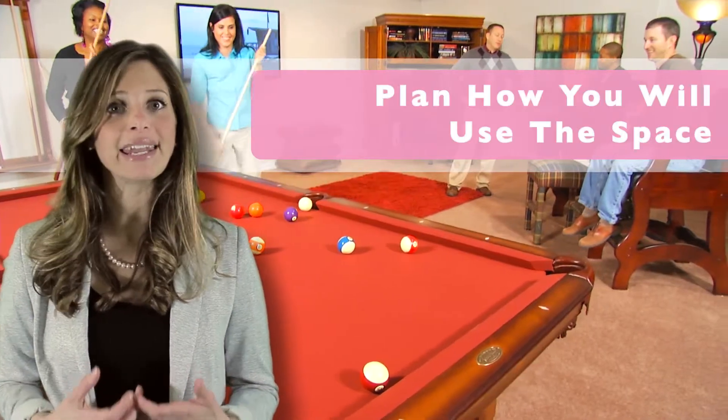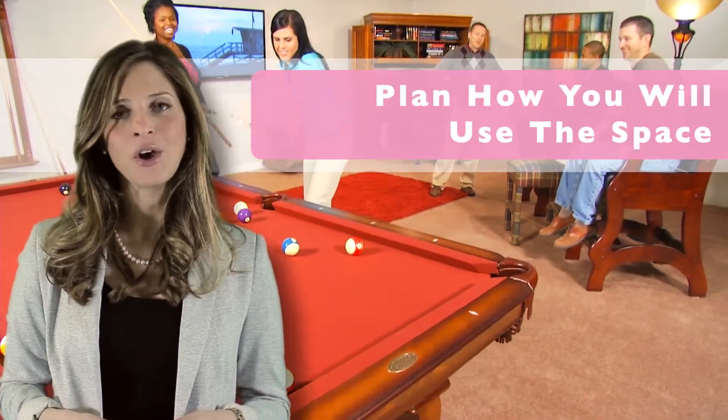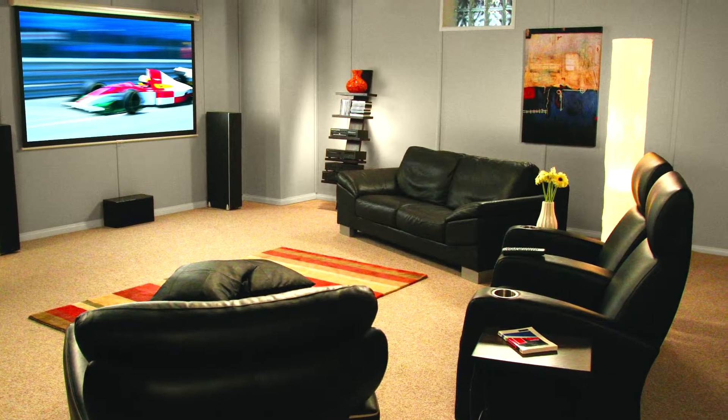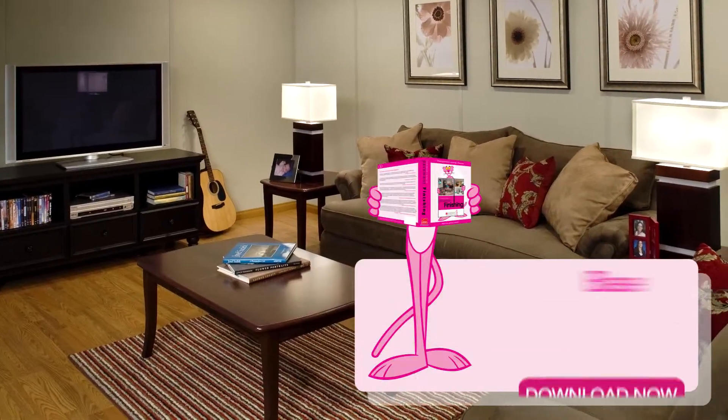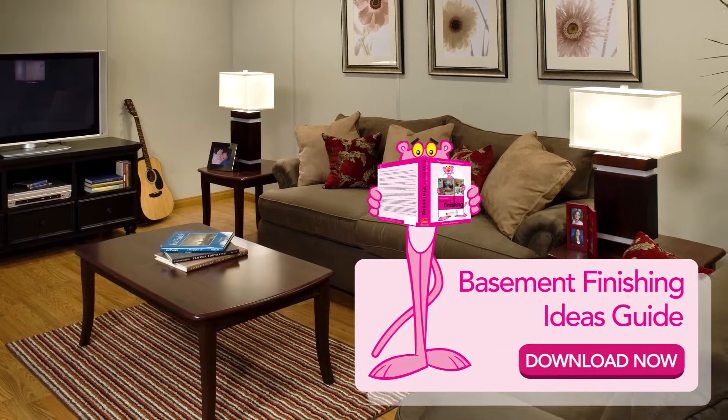Step one: you need to plan how you will use your new living space. Whether you want a family entertainment room, play area for the kids, or you just need an extra bedroom, it is important to decide how your family will use the space. Take a moment to download our free basement finishing ideas guide.